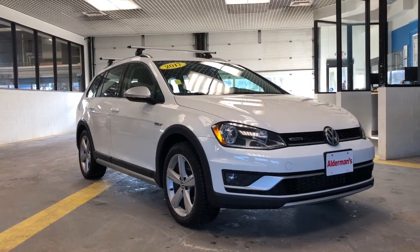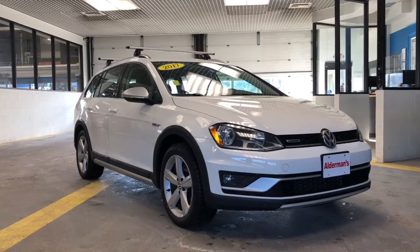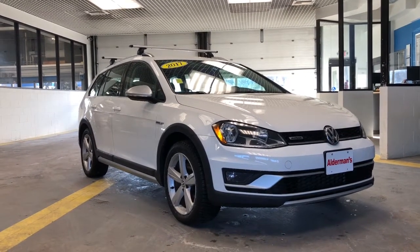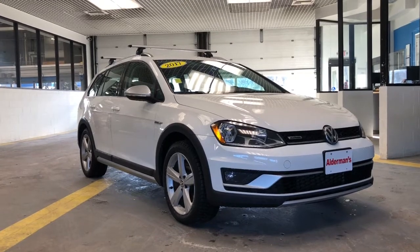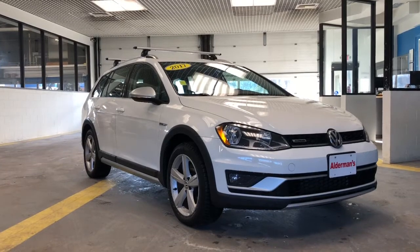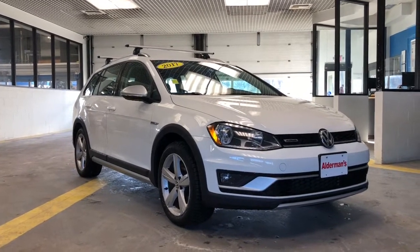Good afternoon, Mark. This is Bauer from Alderman Chevrolet, Buick, and GMC, Vermont's favorite car dealership, where we're known for two things: awesome deals and fabulous service. Today I wanted to show you a quick video walk-around and demonstrate some features that I really enjoy about this 2017 Volkswagen Golf.